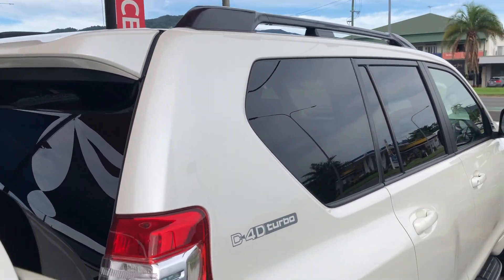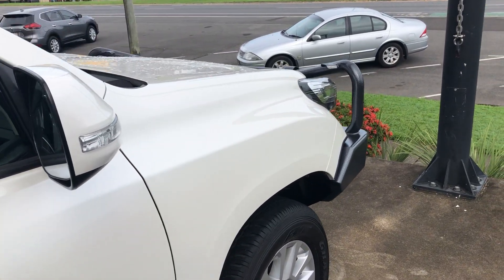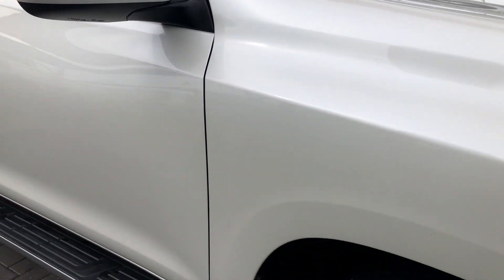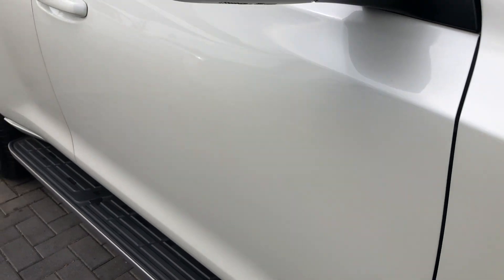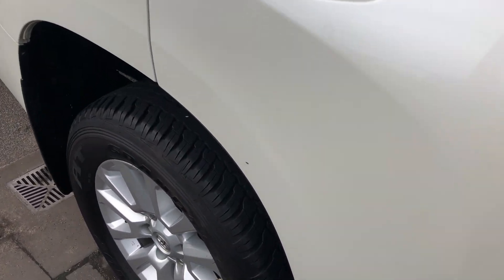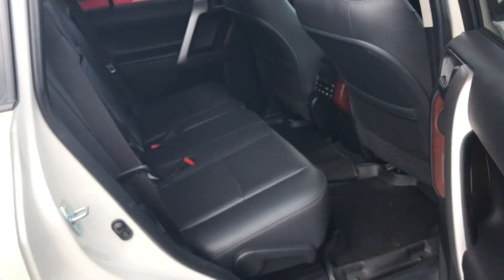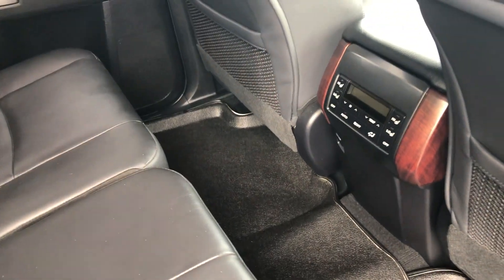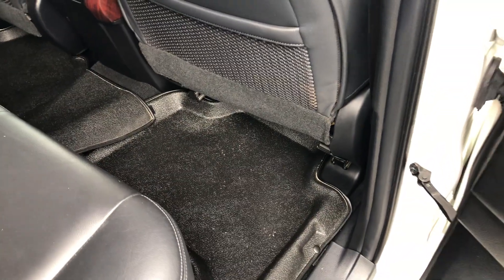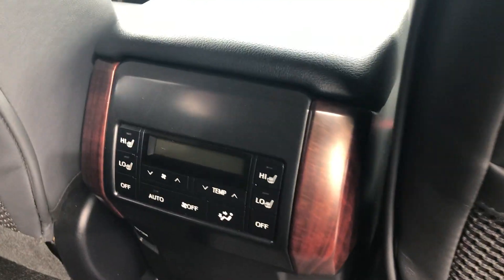Coming down this side, really good condition as well. A little stone chip just here — as you can see, barely noticeable. We do have one just down here which is a little more noticeable; I can look at getting that brush touched up for you just to protect the paint. You've got all these floor mats in the front and back here — they're custom made, almost like a vinyl floor covering as much ground as possible, just to keep it in good shape.